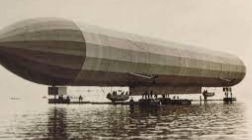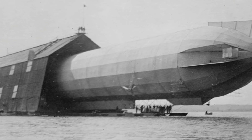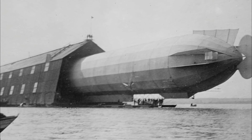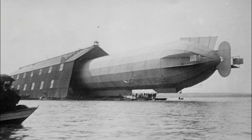Pitch control was by use of a 100 kilogram (220 pound) weight suspended beneath the hull, which could be winched forward or aft to control its attitude. Passengers and crew were carried in two 6.2 meter (20 feet) long aluminium gondolas suspended forward and aft.